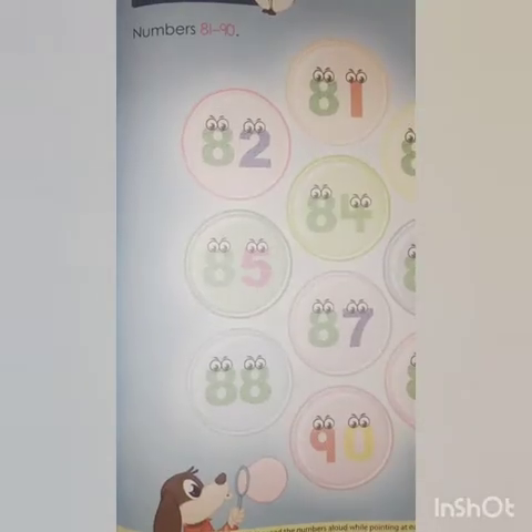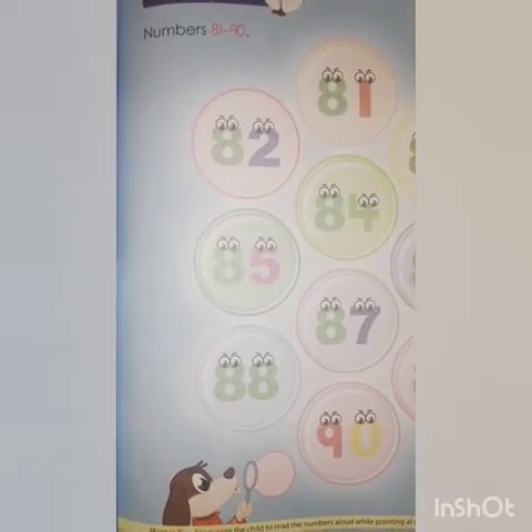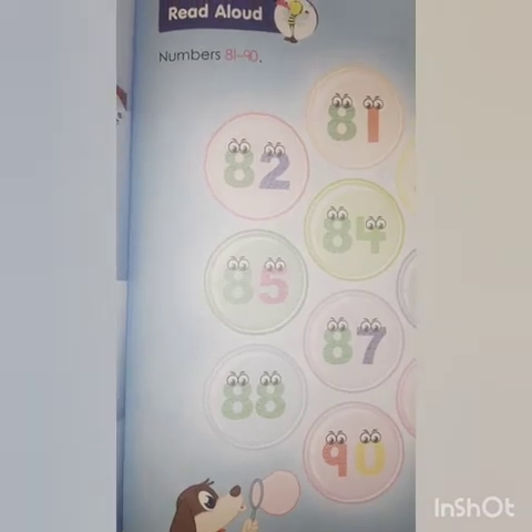Good morning kids. Today I am going to take your max class and we are going to do book number 3. Are you ready? Take out your book number 3, page number 35.